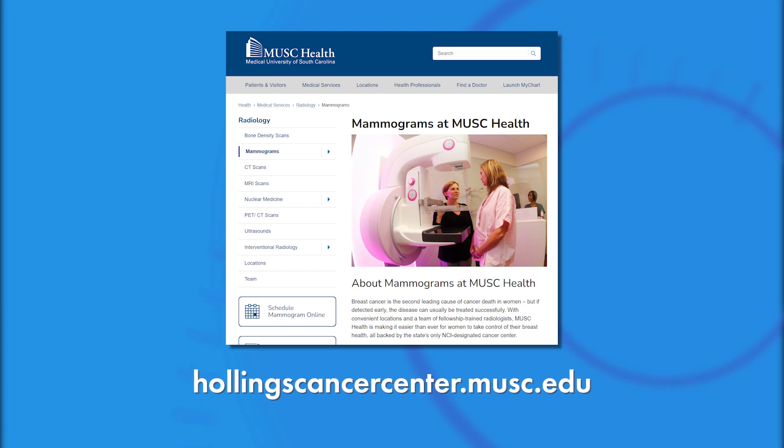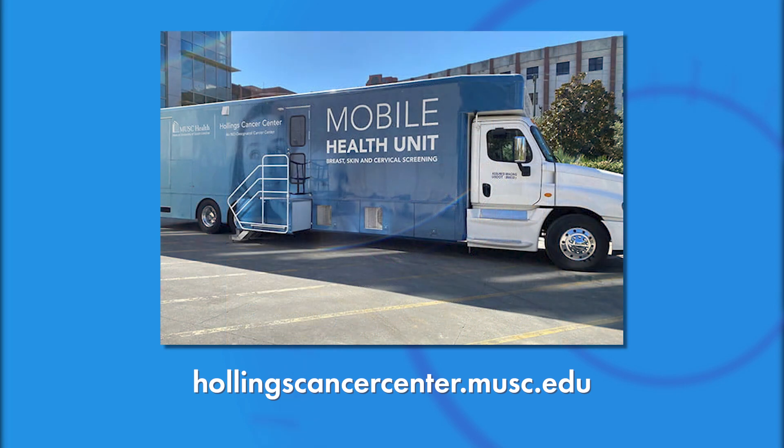Where can viewers go to learn more about MUSC Hollings Cancer Center? We have several sites around the Lowcountry area: our Mount Pleasant facility at MUSC Health East, a West Ashley facility at Citadel Mall, and our North Charleston facility — all offering screening mammograms. We also have a mobile mammography van throughout the community and even throughout the state, which reaches women who have difficulty accessing one of our fixed sites. You can also visit hollingscancercenter.musc.edu to set up an appointment or find more information.